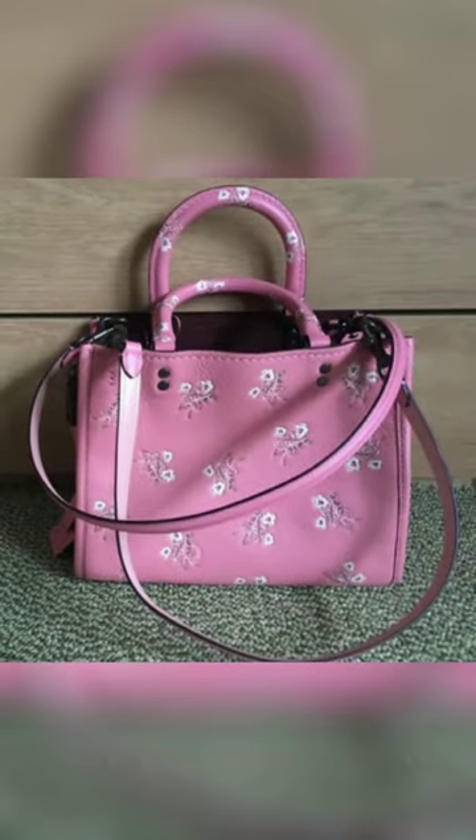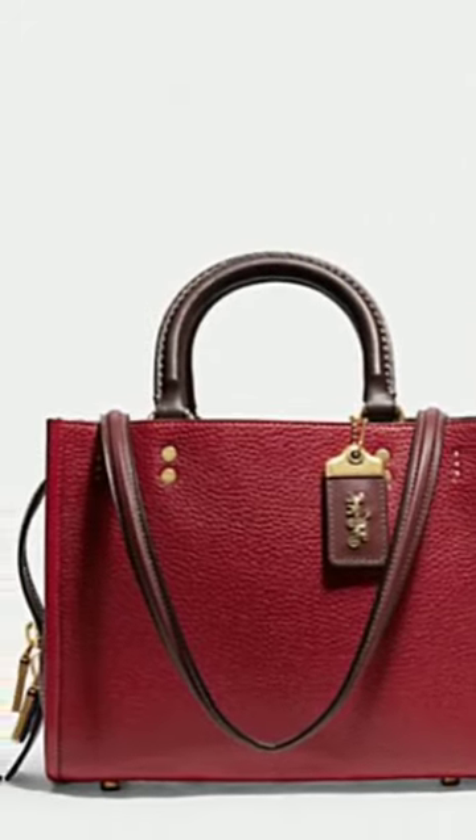Regardless of how you're styling it, the Coach Rogue 25 in color block is definitely this fall's must-have handbag.